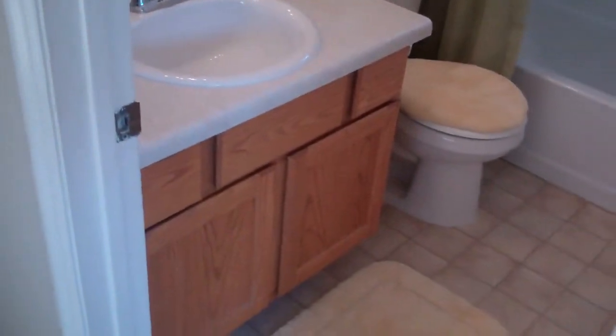In the master bath — the attic access is in the master. Okay, there is some blown insulation up there.